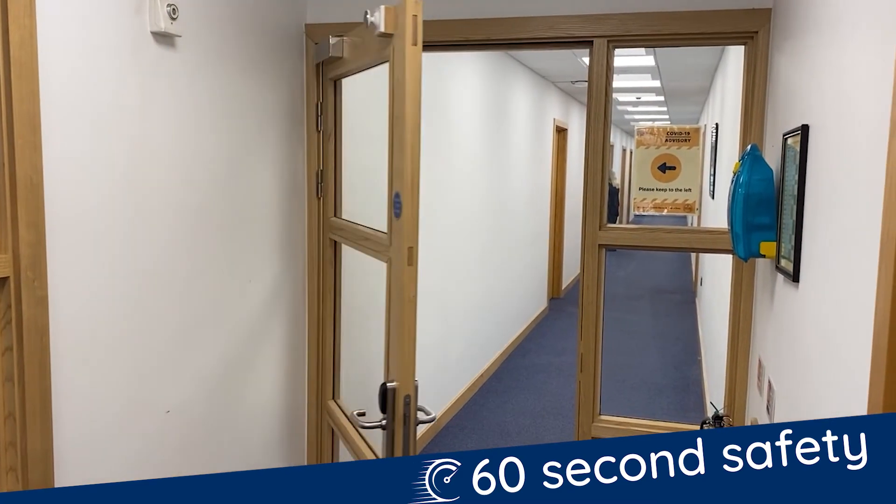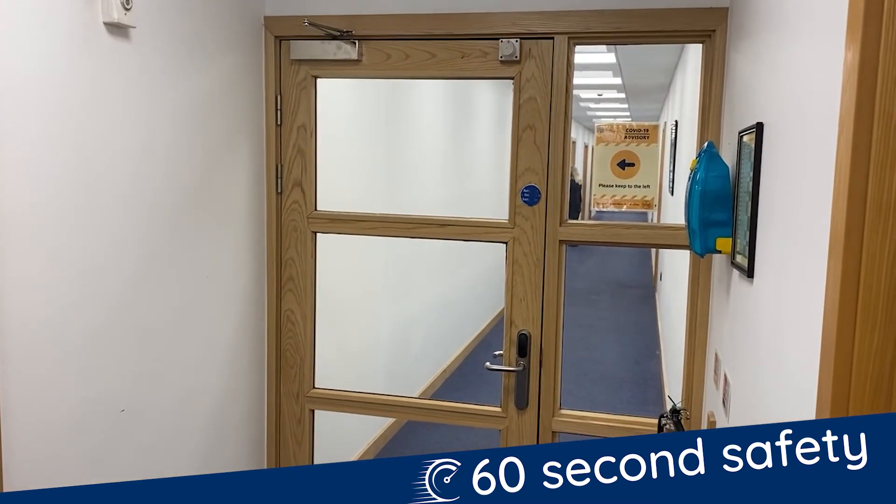If you have any fire doors held open by a magnetic hold-open device, it's important to check that when the fire alarm sounds they are released and close fully and tightly into their frame. It's also important to record any testing in your premises fire precautions logbook.